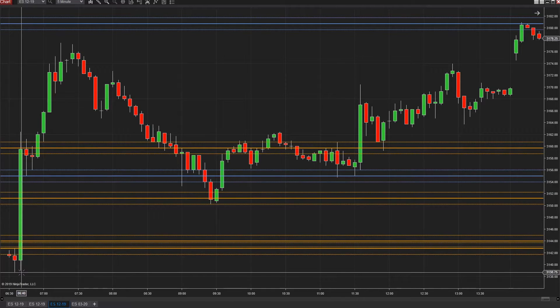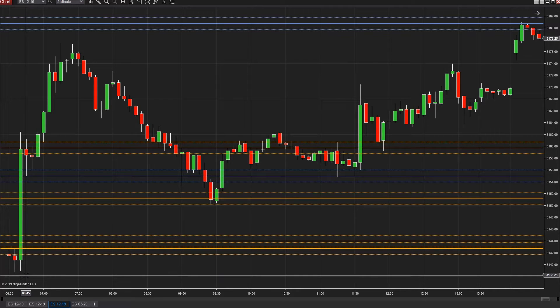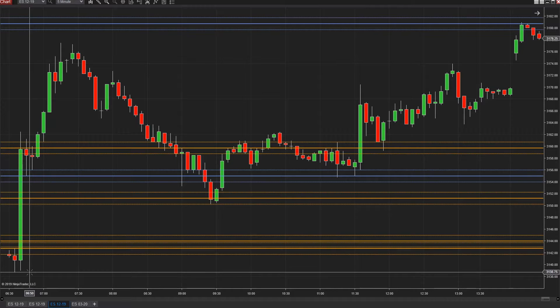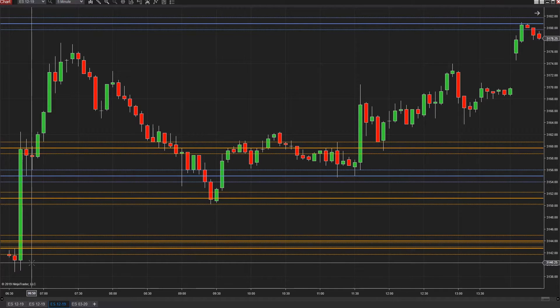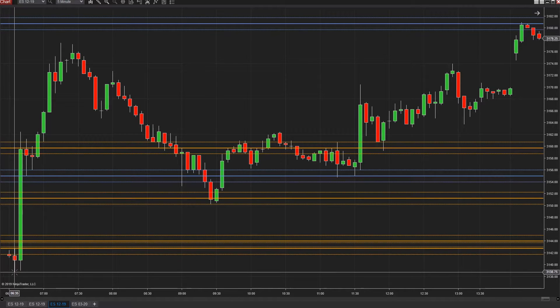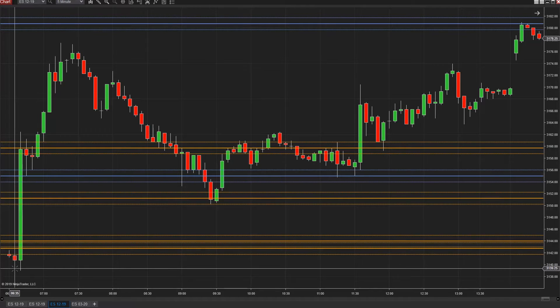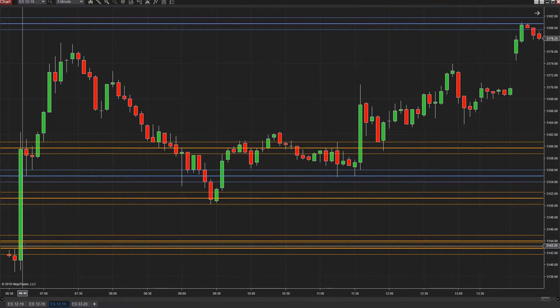We said this 3139.5 or 3138.5 — the low here was 3138.75 — and we said that we'd really want that to hold for going higher. Basically, we had a long opportunity down here at the 39 area and this thing ripped. We weren't expecting that; we would use this again — we'd already used it — so we probed up above here.